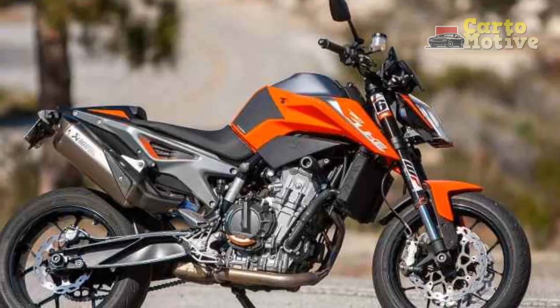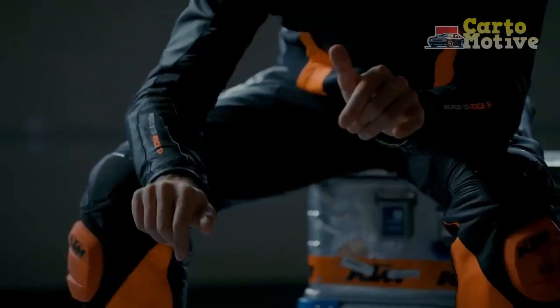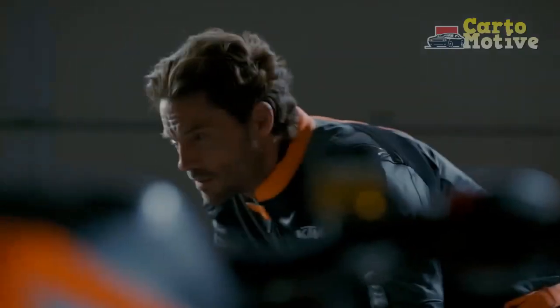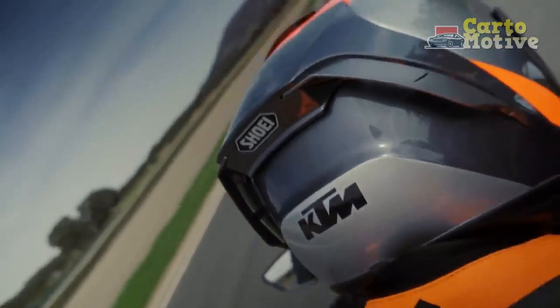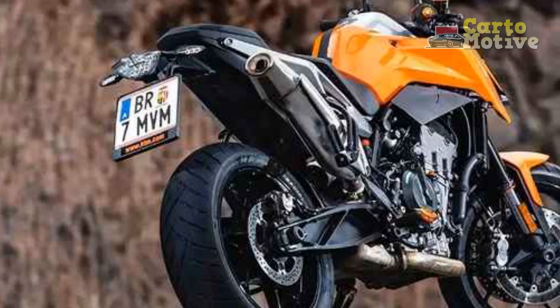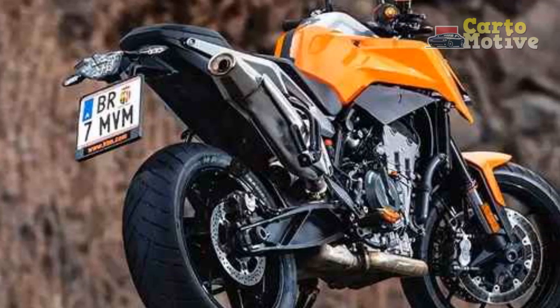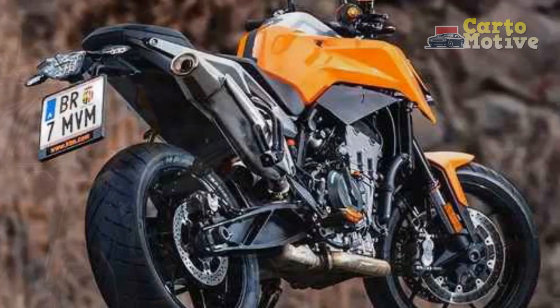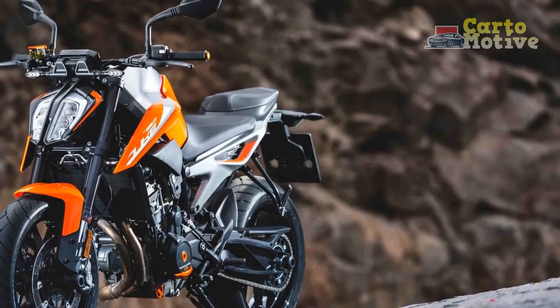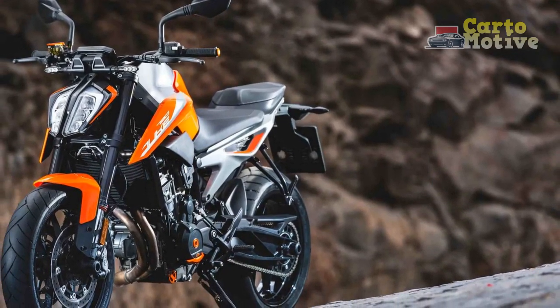Design and Aesthetics: The KTM 790 Duke boasts a striking and aggressive design that is synonymous with the brand's ready-to-race ethos. Its sharp lines, exposed trellis frame, and minimalist bodywork give it an unmistakably edgy and urban look. The distinctive split LED headlight, along with the LED taillight and turn signals, adds a modern touch to the overall aesthetics. The orange trellis frame, signature KTM color, serves as a visual highlight.